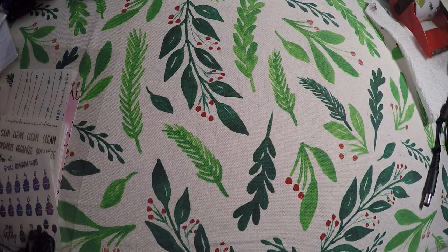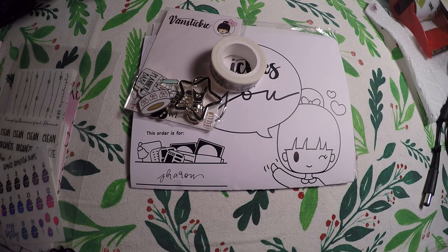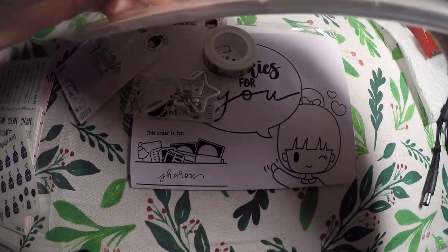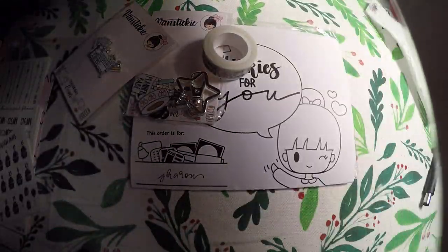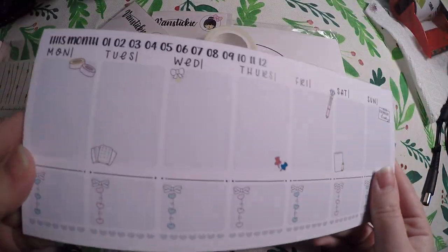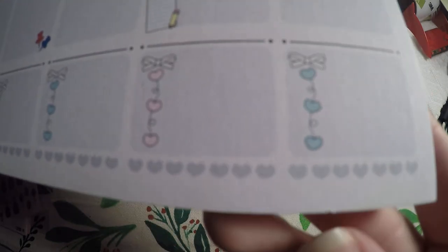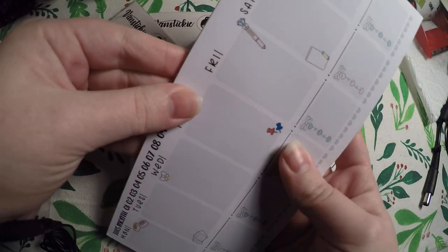Then my next order is from Van Sticky. This is my second order I've ever placed. She had an anniversary bundle, and I did not buy the bundle, but I shopped a la carte. So the first item that I got here is this notepad — I should have opened all this before I jumped on the camera, but I did not think ahead. So the first notepad that I got here is a weekly view, and you've got little deco on different parts of the page, and then little checklists and habit trackers at the bottom.